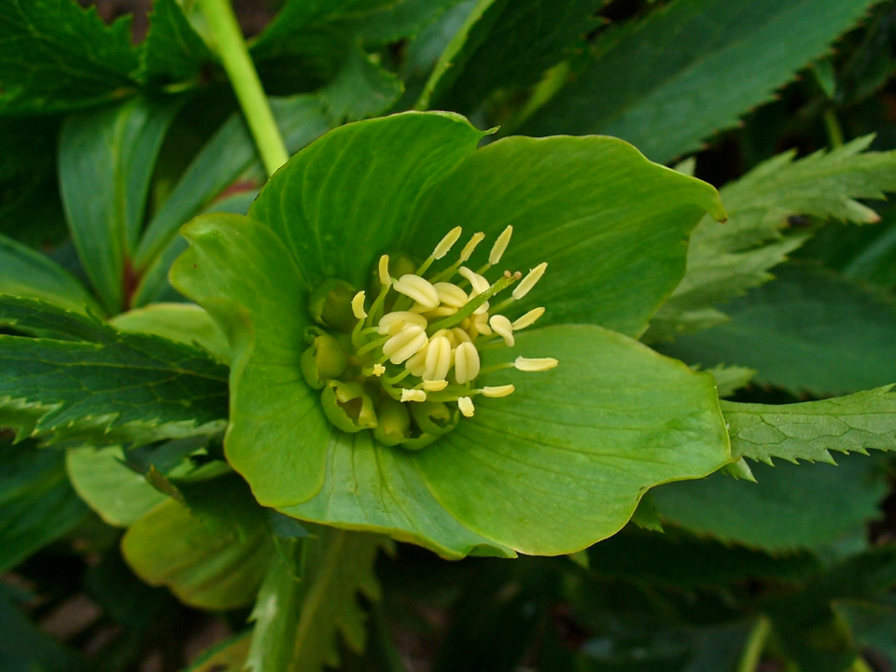Helleborus viridus, commonly called green hellebore, is a perennial flowering plant in the buttercup family, Ranunculaceae, native to Central and Western Europe, including England.